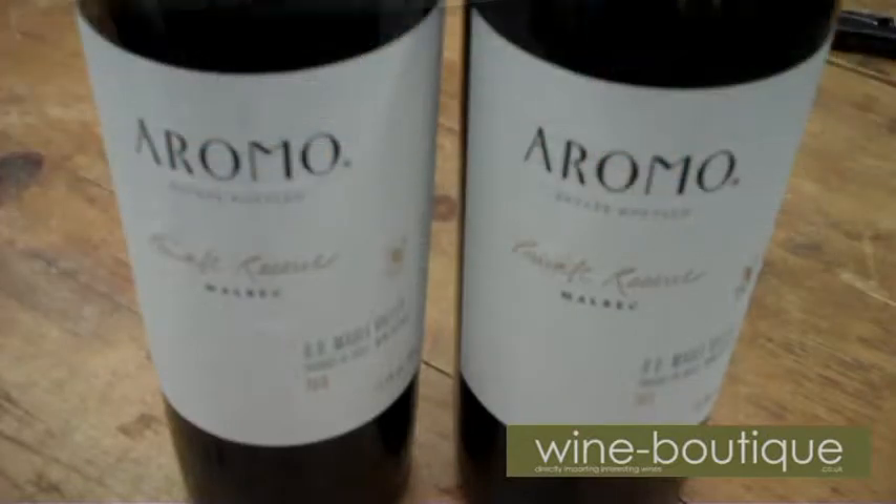Hello, welcome to Wine Fantastic's Wine Boutique. Today we're tasting Malbec from the private reserve range from our friends at Viña El Aromo in the Maule Valley of Chile.